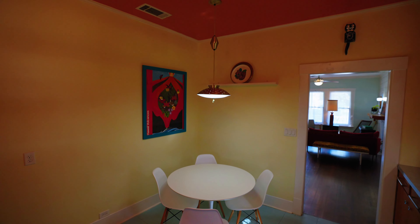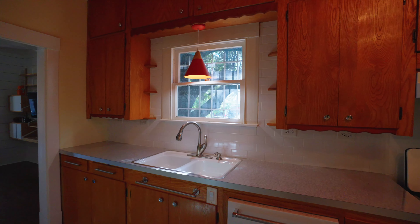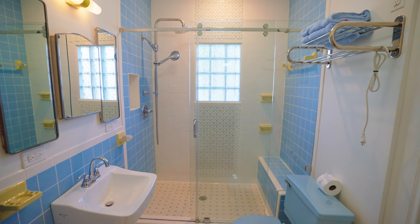Moved from the heights, this 100-year-old home has been lovingly remodeled. The kitchen has original pine cabinets and the updated bathroom features vintage tile.